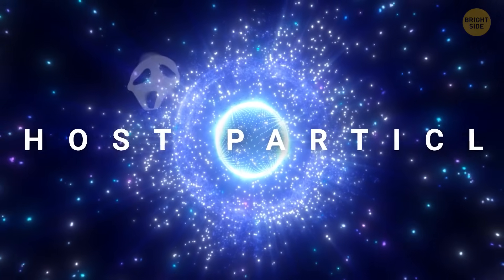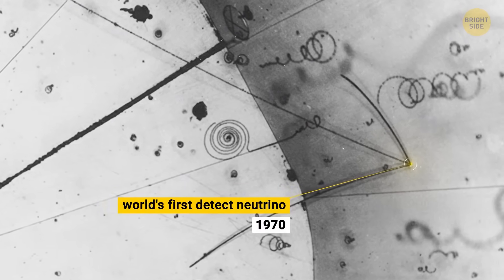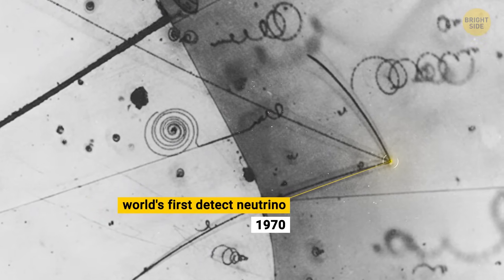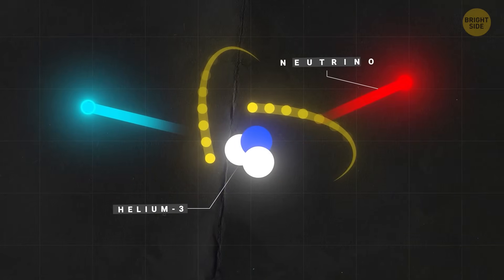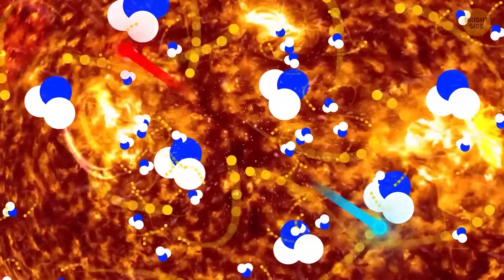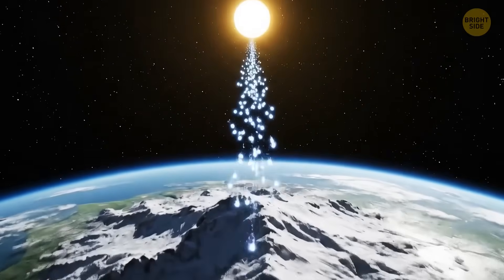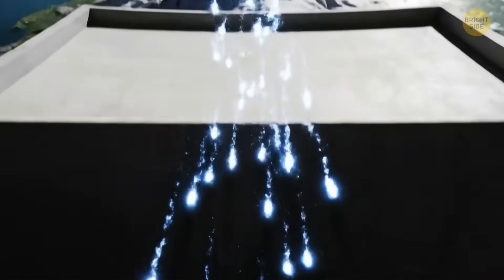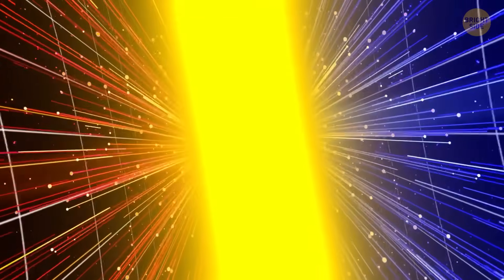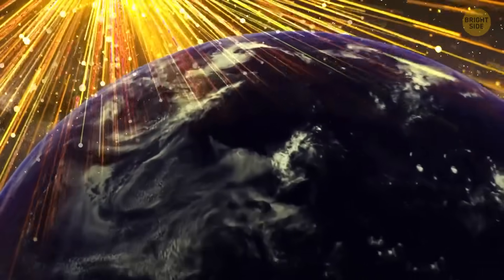Often nicknamed ghost particles, neutrinos are incredibly hard to detect, but may hold key clues about the universe's biggest puzzles, including how matter formed and whether our current understanding of physics needs an upgrade. Neutrinos are subatomic particles produced in nuclear reactions, like those in the sun, exploding stars, and nuclear reactors on Earth. They are the second most abundant particles in the universe, after photons, the particles of light. Now hold your hand in front of your face — trillions of neutrinos are passing through it right now without leaving a trace. They almost never interact with anything: not your body, not even a wall of lead eight light-years thick wouldn't stop them. This makes them incredibly difficult to study.